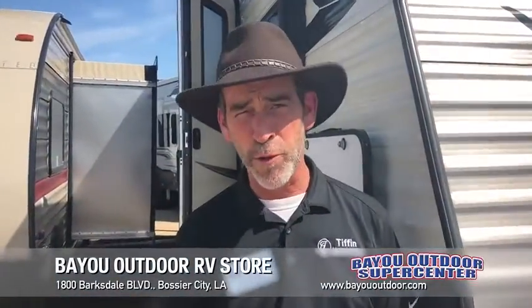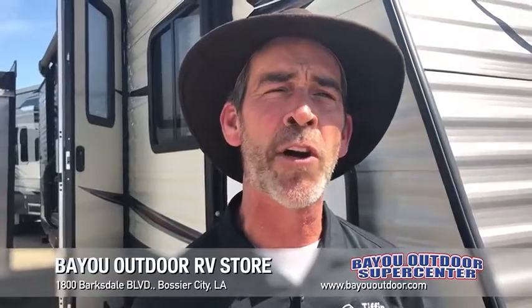Hi folks, Derek James, Bayou Outdoor Supercenter — Louisiana's family owned and operated RV store in Shreveport and the entire Arklatex.